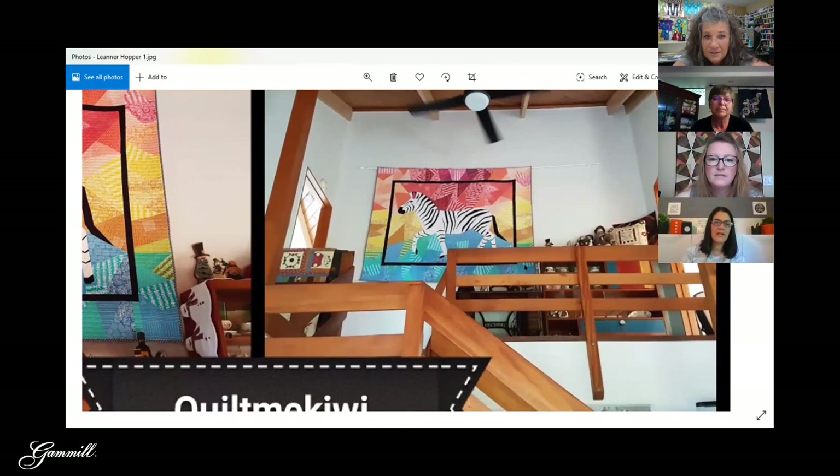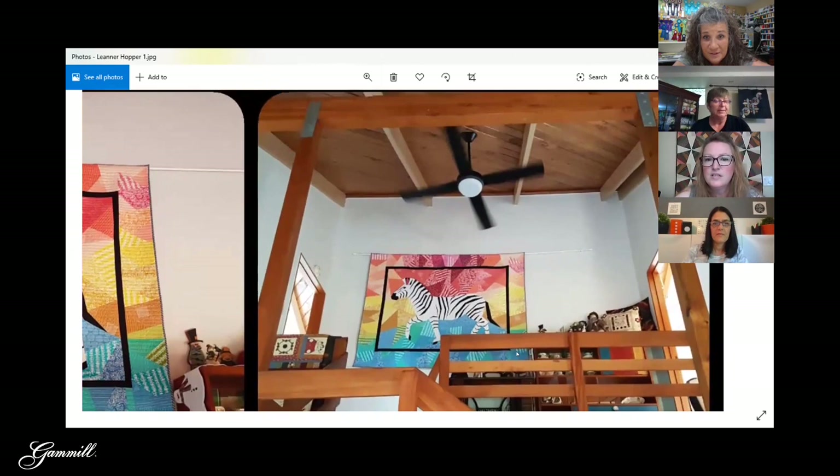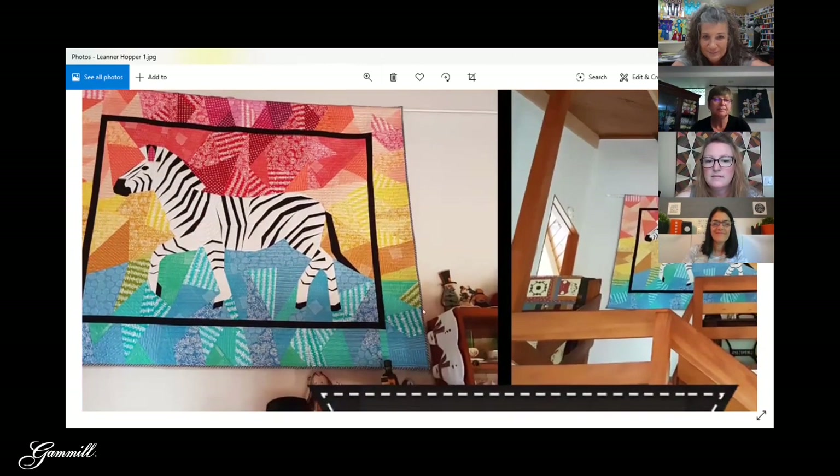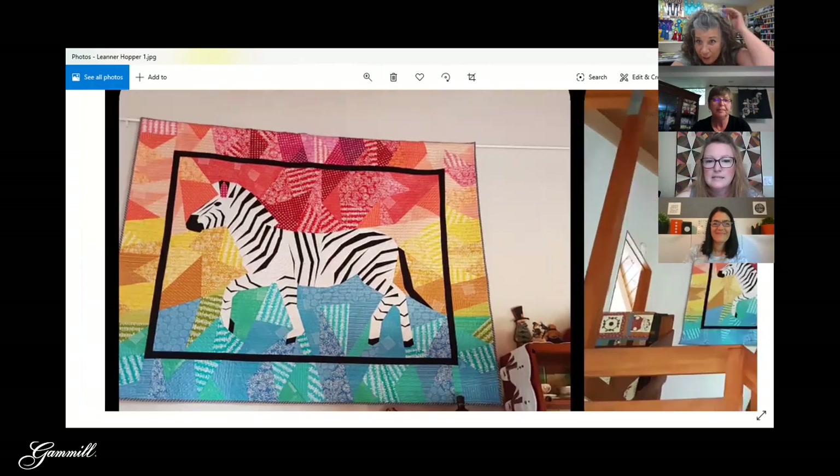I wish I had space to hang things like that — it looks really nice. And look at her ceiling too — I'm a little bit jealous. My ceiling is like right here!